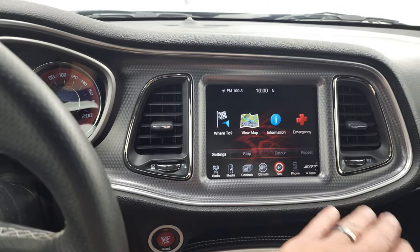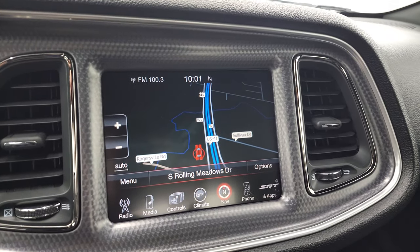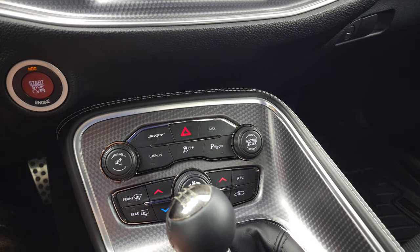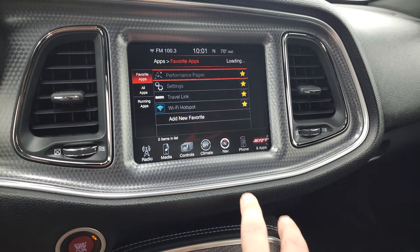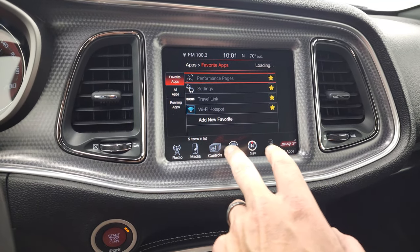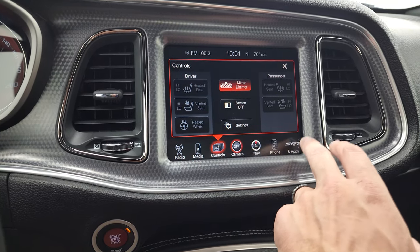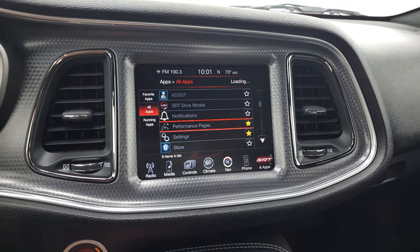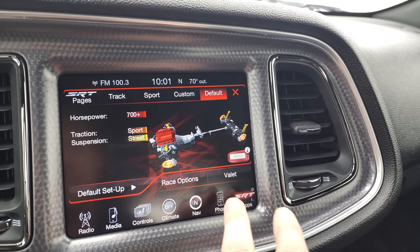Push-button start. You get this machine metal finish dash. This one has the 8.4 3C radio. You do get the factory navigation system on there — there's Highway 41, so that is working nicely. Down here your other controls — your SRT, your launch, all that stuff. The SRT apps — you've got to have the radio running here or in accessory mode. You have your climate controls, your heated and cooled seat buttons, your heated steering wheel button. Going back to all the apps, you have the performance pages — you can see you've got track, sport, custom, default, and race options.